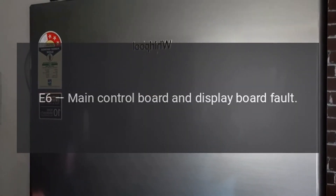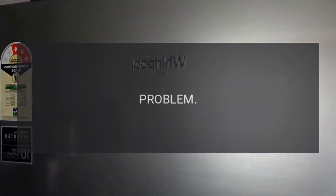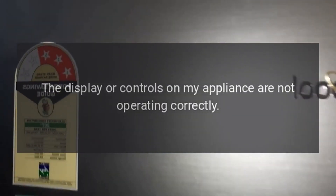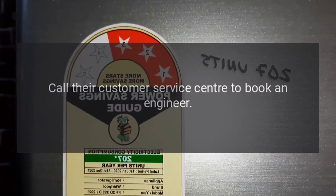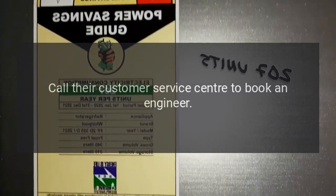Code E6: Main Control Board and Display Board Fault. Problem: The display or controls on my appliance are not operating correctly. Fix: Call their customer service center to book an engineer.